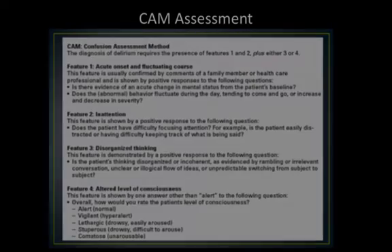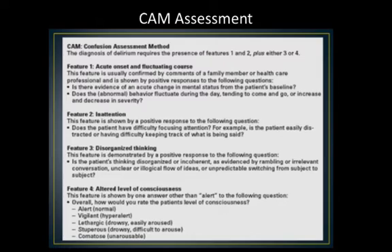The other tool is called the CAM — the Confusion Assessment Method — also readily available online. It has four areas: acute onset and fluctuating course; features of inattention; disorganised thinking; and level of consciousness. It's important to note that changes in conscious level can be quite subtle — not necessarily someone unconscious in a chair, but often very subtle deficits in attention, which can be difficult to pick up. Conversely, patients might also be hyper-alert and hyper-vigilant. Clinicians really need to be careful to look for and assess these changes.